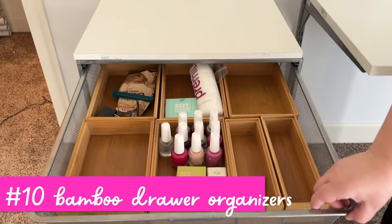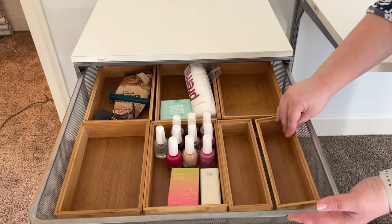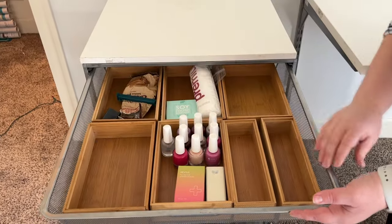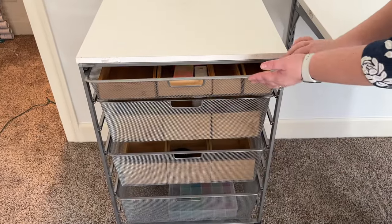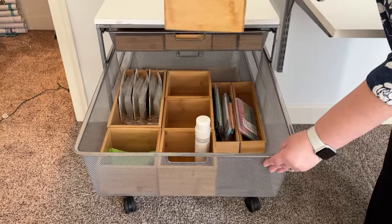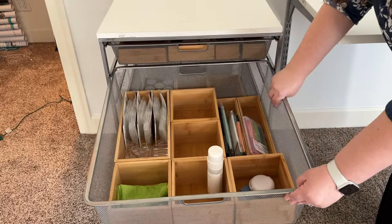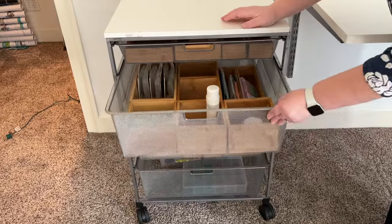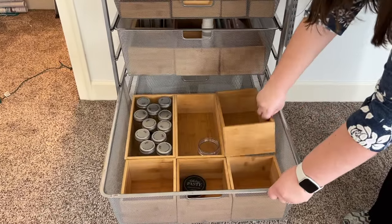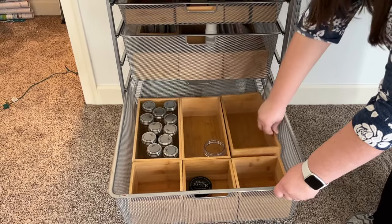Next, we have these bamboo organizers from Amazon — I love these. They look like they were made to fit this drawer. These are the shallow ones — you'll see how they line up in size. And then in this next drawer I have the deep ones, which are about twice as deep as the shallow ones for deeper drawers. I think it's sometimes hard to find organizers for deep drawers, and look how big that one is — you can really fit a lot in there.